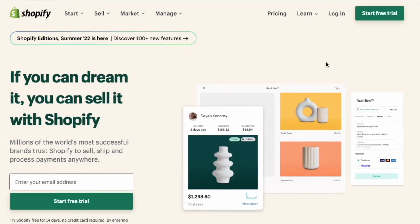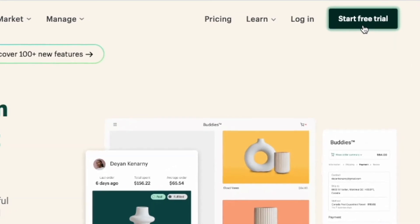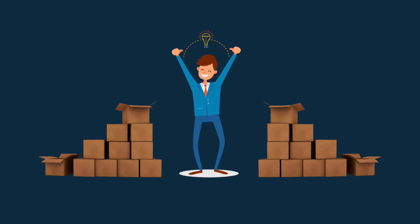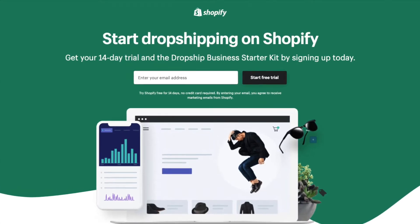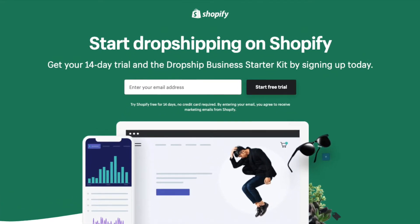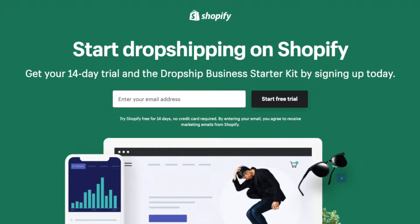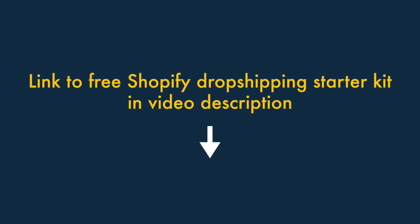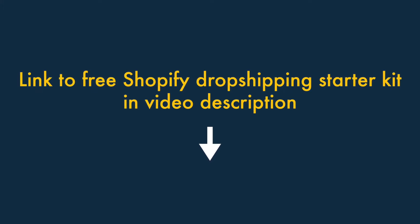The regular free trial — which you'll find a link to in the video description — can be accessed easily from the Shopify website. This trial lasts 14 days and is best suited to merchants who want to stock and sell their own products. However, if you're interested in using Shopify to dropship products, there's a better trial available — one that guides you through the process of setting up a dropshipping business and gives you a lot of really useful resources. This special dropshipping trial is a little bit tricky to come across, but you'll find a link to it in the video description below.